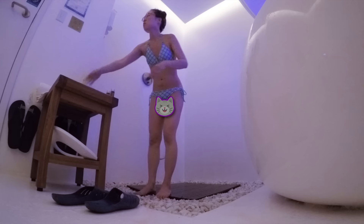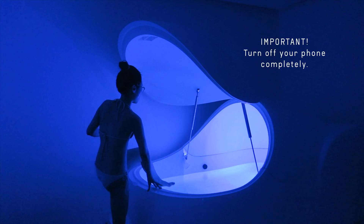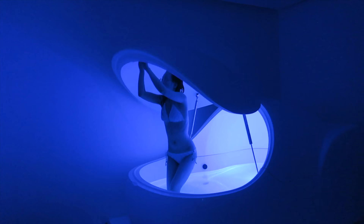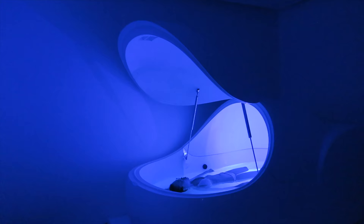Just about to jump into our spaceship. We must take off the lights, set the mood, and don't forget to turn off your phone completely. We don't want any alarms or notification sounds going off. You're leaving behind all the distractions of the world to enter another mind space, another universe. To enjoy fully, close the lid.